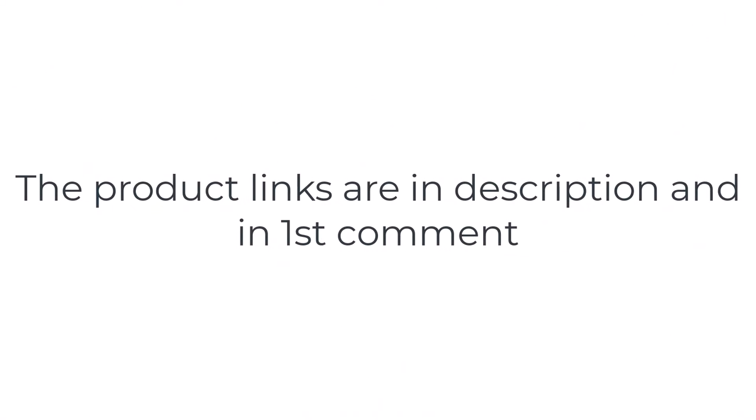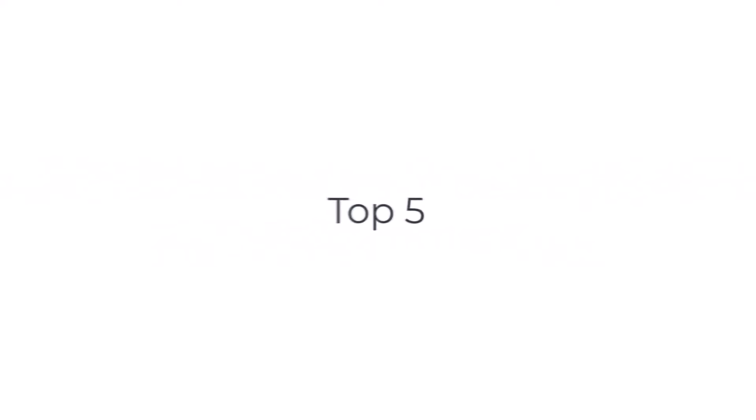Without wasting your time, we are going to share the top five best external CD drives. Number five on the list is the Samsung X5.